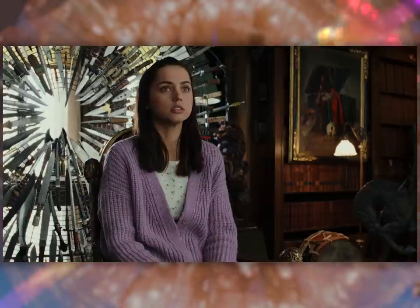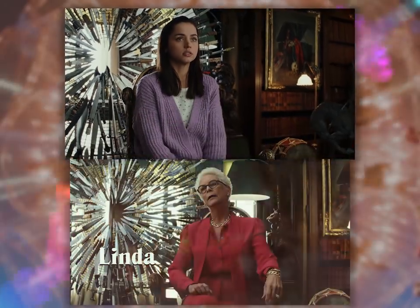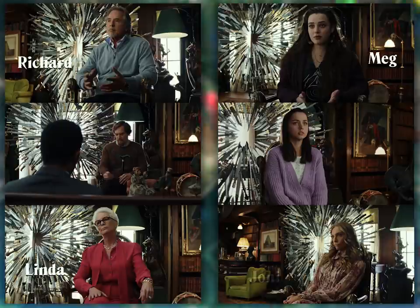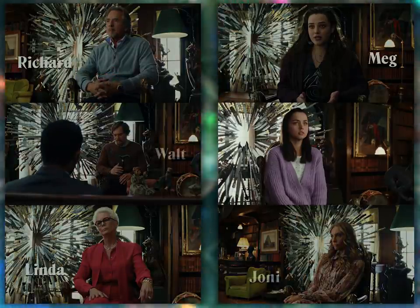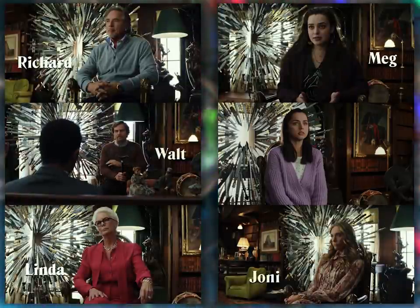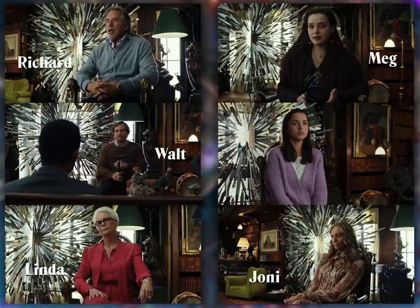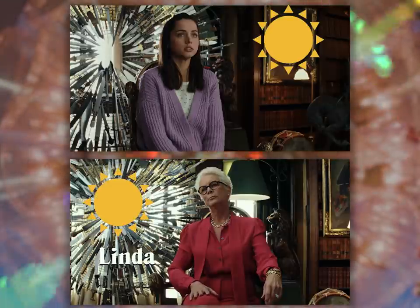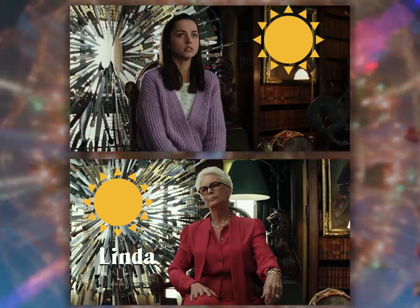A few minutes later, after Blanc establishes the complete timeline of the night before Harlan's death, Marta does get a proper interview in the library with the same composition as the others replicated. But now our 180-degree line is flipped so that Marta is looking frame right. If we were to lay out all of these shots and contrast them and ask which one is most likely to be the murderer, the film is trying to suggest it's Marta because she's the odd one out. So not only are we seeing how images can be repeated to tell different stories, we're also seeing how tenets of invisible style can be used artfully.